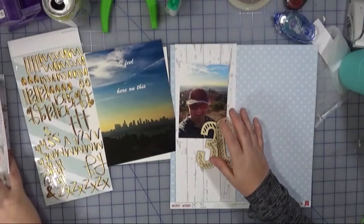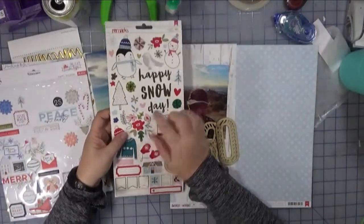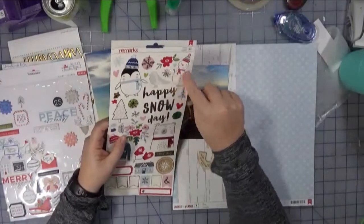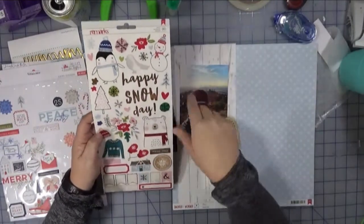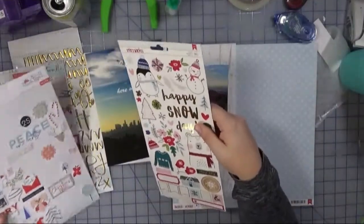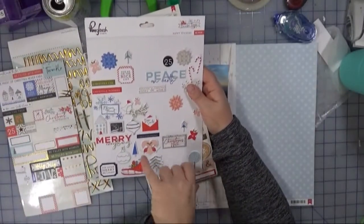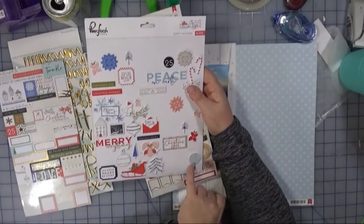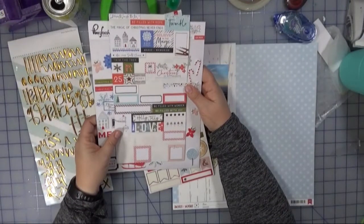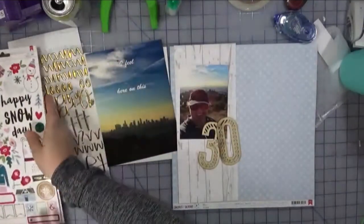For embellishments, I'm hoping to keep it pretty simple. I'm kind of liking the floral elements from the Remarks line of stickers from American Crafts — there are a few little pieces I thought might work. I also have the puffy stickers from Pink Fresh; I thought maybe the blue trees that are left over might work, and maybe there's something from the sticker sheet. I have those pulled and we'll see where we end up.